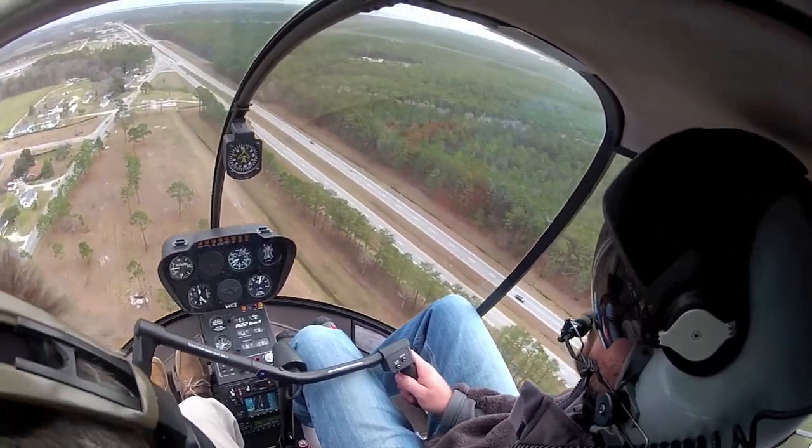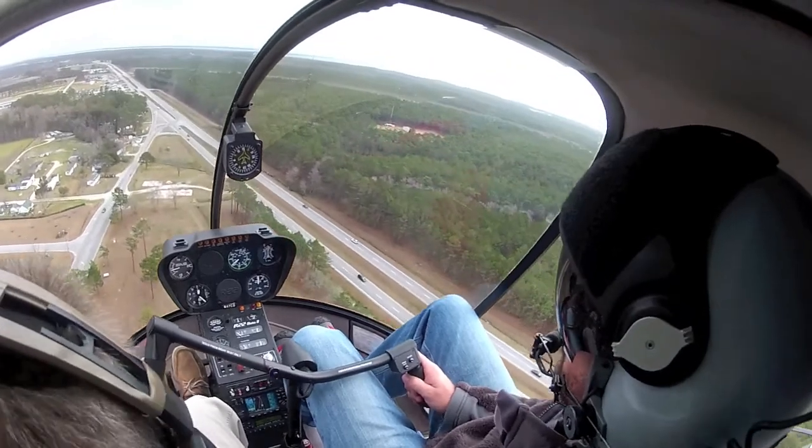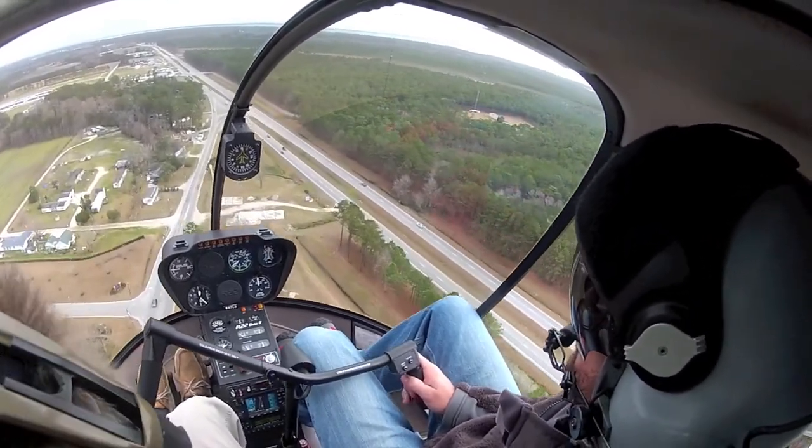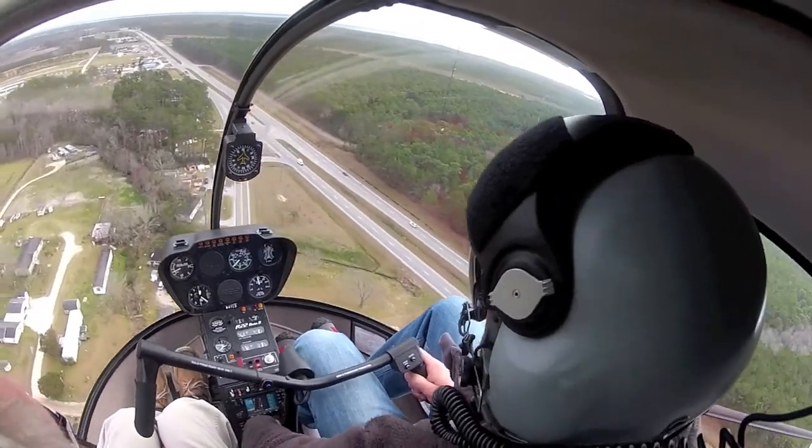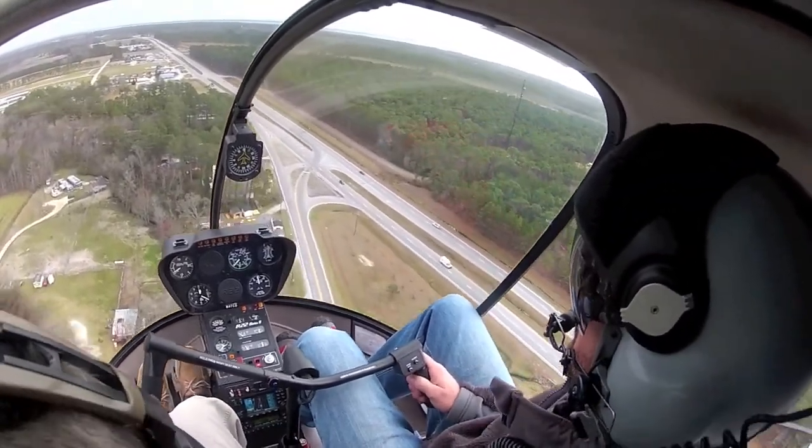We're going to start slowing this thing down, big dog. We're going to be in more here in a minute. Full carb ready, heat gauges in the green. Trim off. Pull back as you lower. Then start breaking her down.